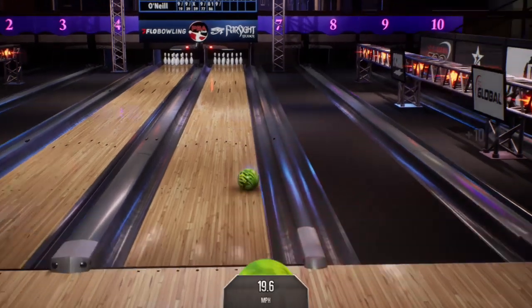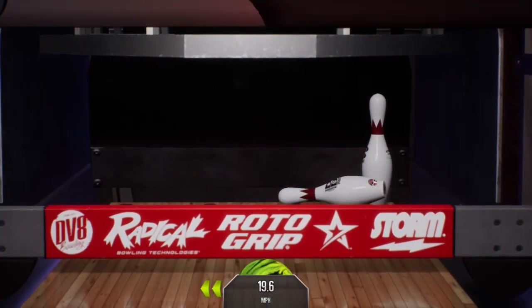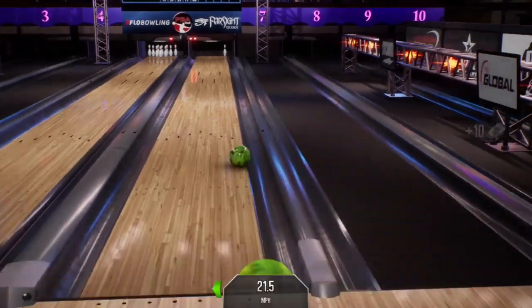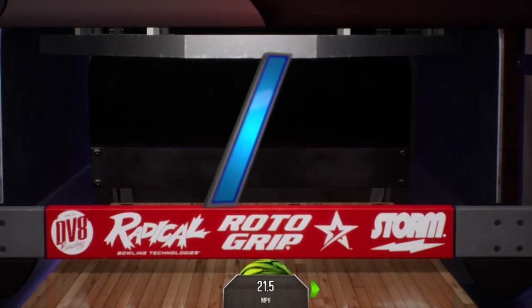The hot hand is ready to go here. Leaves the 10 there. You see how often the 10-pin is converted — 95% of the time. Easy conversion there.